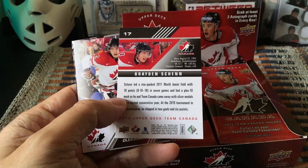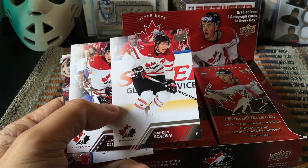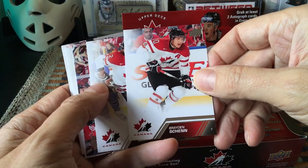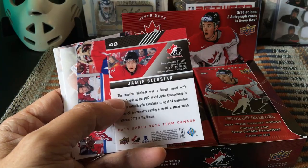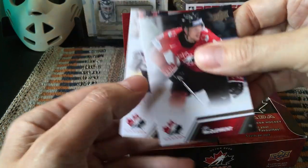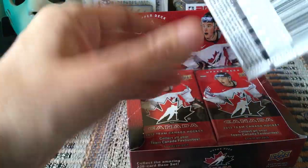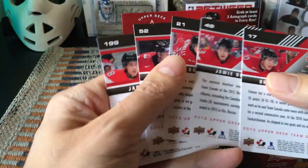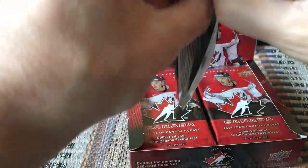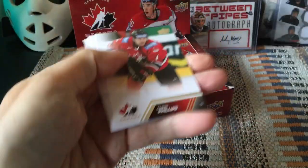It looks a lot like a retail box, but it is a hobby box, believe it or not — there are autos in here. Here would be the back of the card: Braden Schenn, who's injured right now but should be back shortly. A very clean Team Canada look — black, white, and red. Brett Connolly, Jay McClement, and Jaden Schwartz — those would potentially all be base. If they're above 100, they're not base, so Jaden Schwartz would be a short print.